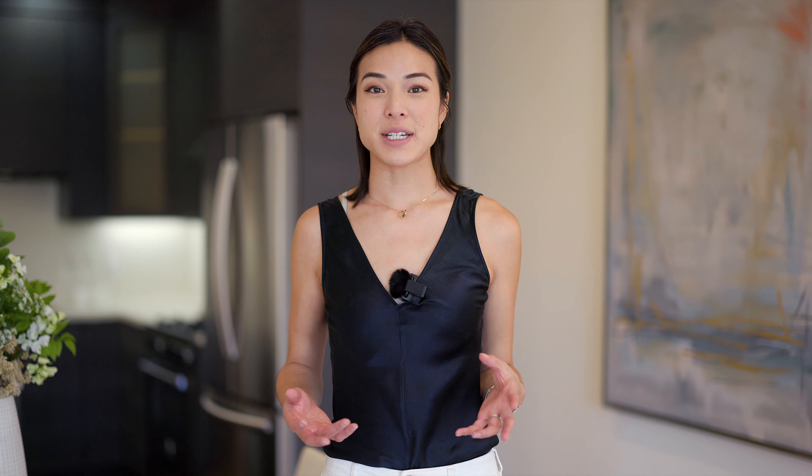The best part of this home has to be the location. You're within a 10-minute walk of DuBose Park, Corona Heights Park, and Dolores Park. You're within minutes of several of the city's best restaurants and bars, not to mention tech and Muni shuttle stops nearby — all of this in support of a true work-life balance.